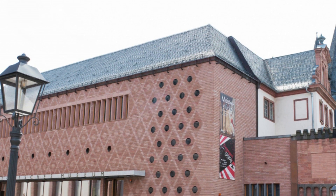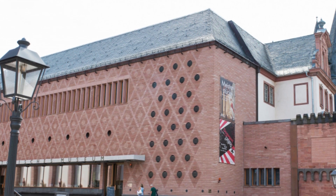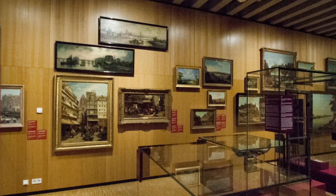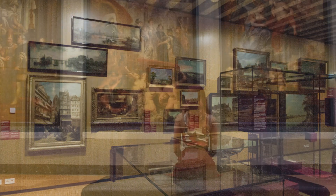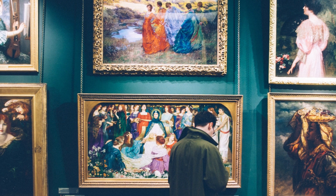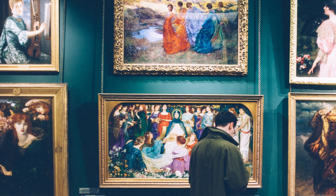8. Dive into history at the Frankfurt Historical Museum, showcasing the city's rich past from Roman times to modern day. This museum provides a comprehensive overview of Frankfurt's development. Explore the exhibits, learn about significant events, and gain a deeper understanding of the city's heritage.